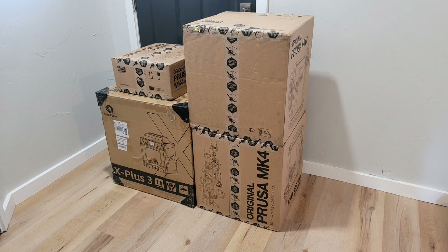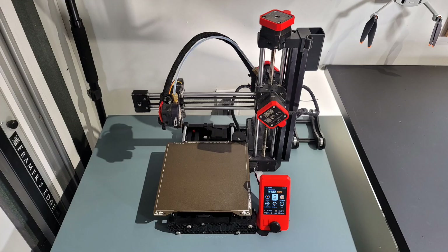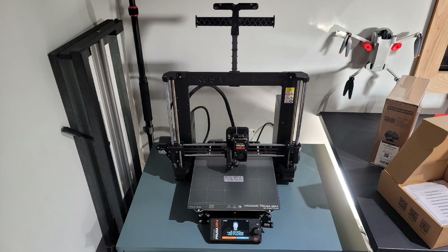We started with the fully assembled Mark IVs because those set up very quickly. We upgraded my husband's mini to a new Mark IV — this is the black version, fully assembled. He loves it and has been printing nonstop since.